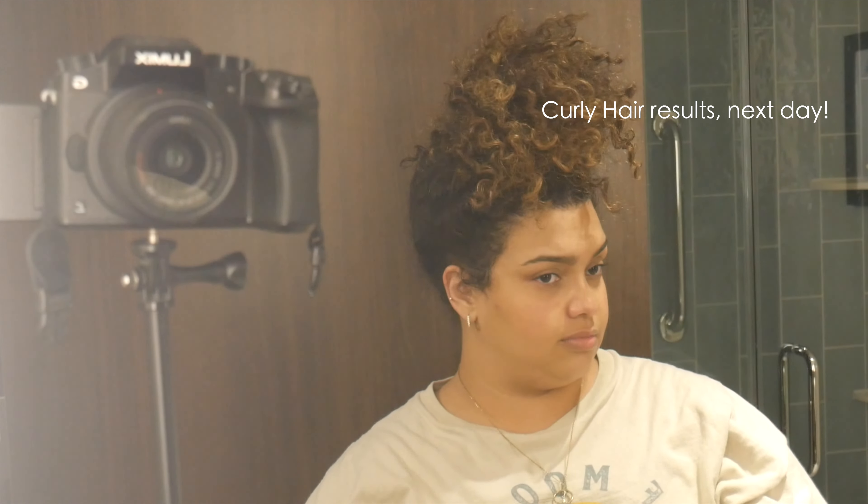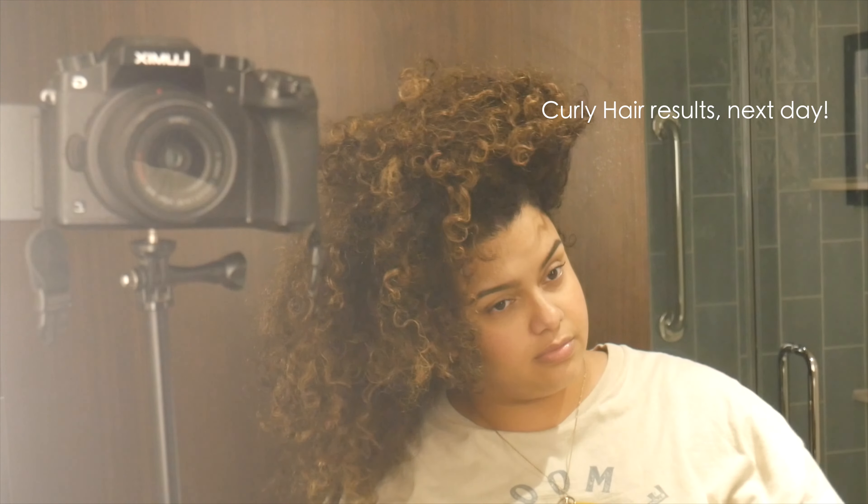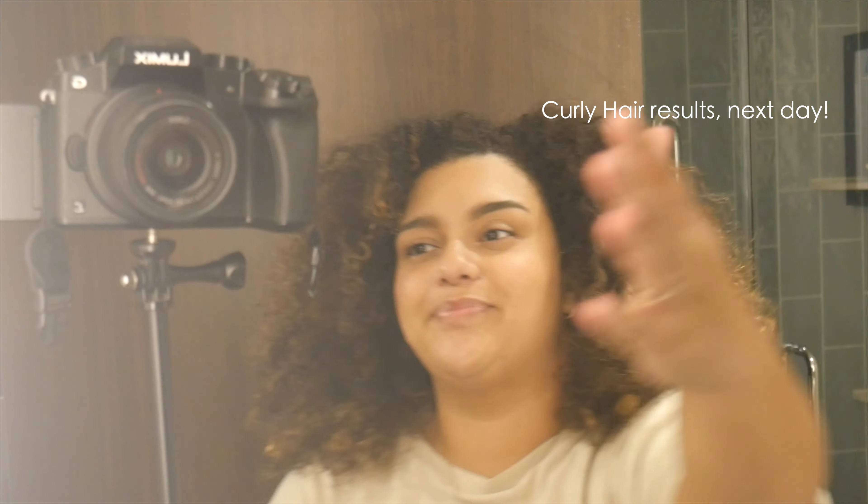And bow bow bow — these are the results! Give this a try and let me know if it makes a difference for your hair. I hope this was helpful. Don't forget to like, share, and subscribe, and I will see you in the next one.